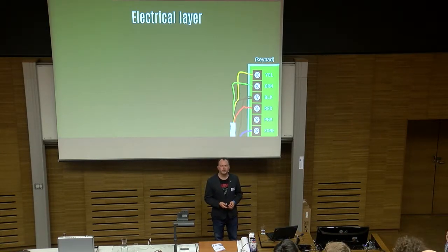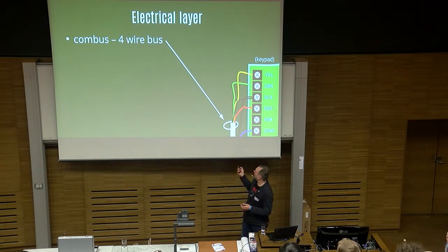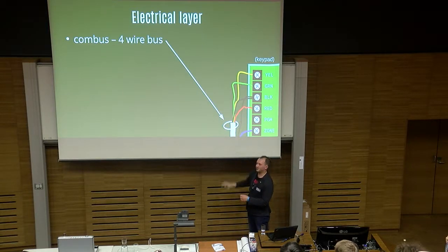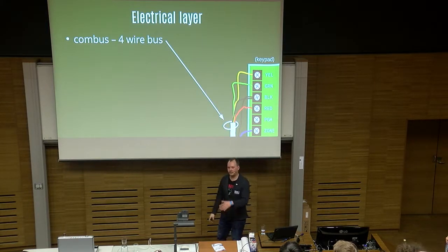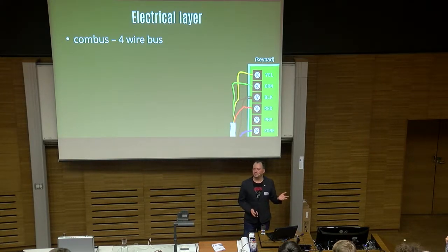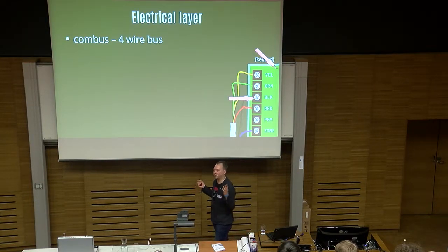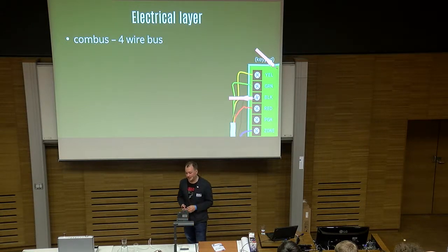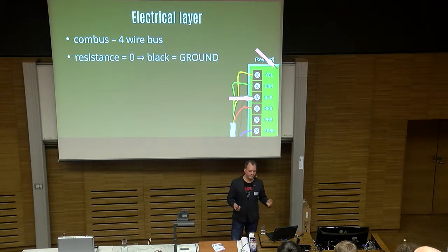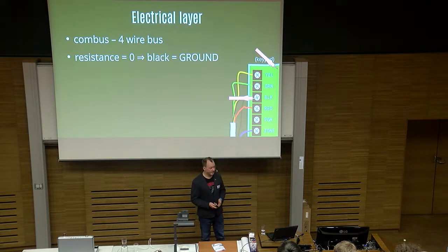Zone is the term used for security zones, meaning it's for the sensor — you may or may not have a wire there. Yellow, green, black, and red you will always have, because those are the mandatory four wires for the Combus. How do we go about reverse engineering it? We use a multimeter first to identify where the Combus is. You'll have four wires going in from the panel, and two wires going to the sensor installed near your keypad for a door sensor. We start with black — black is usually ground, so we use one probe on ground, put the other in the black connector, see resistance is zero, so black is ground.